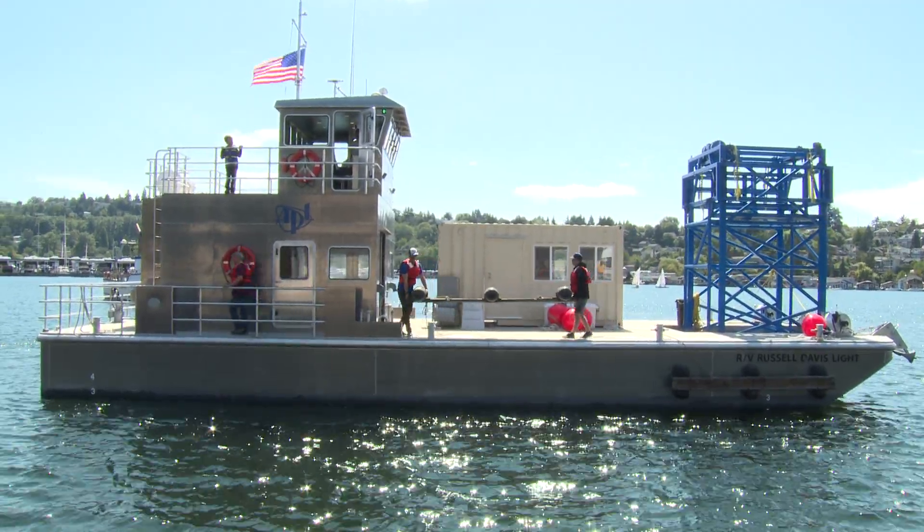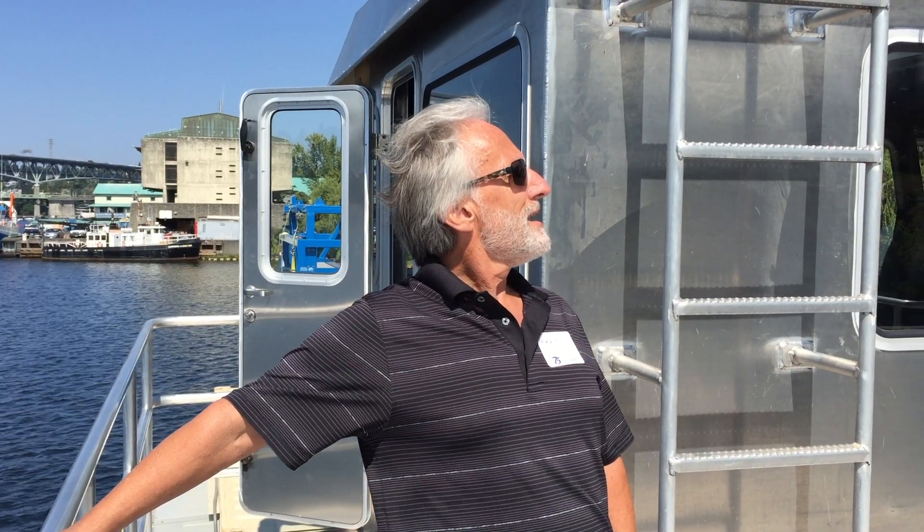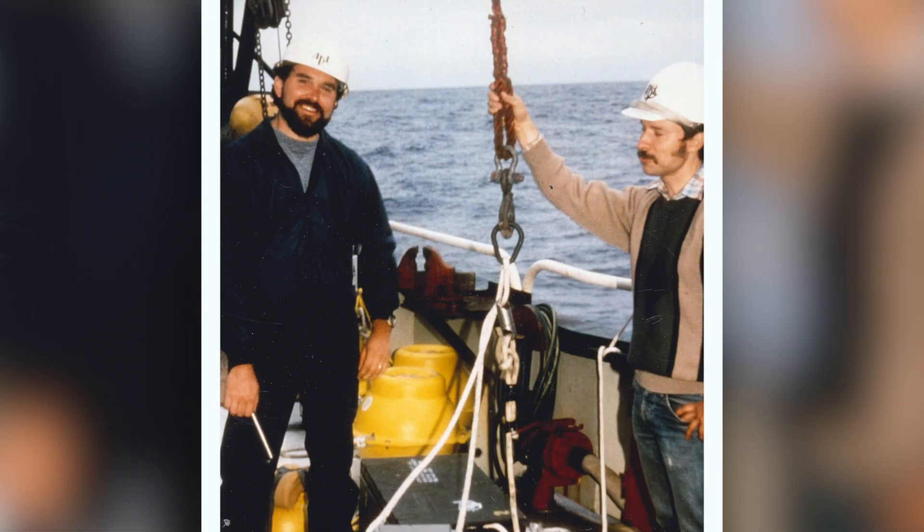Russ Light was really an amazing man. He actually hired me and was a mentor for me. The general utility of the boat is really emblematic of what Russ was — he kind of did everything at times. One of Russ's strengths was his ability to on the fly do anything that was necessary in order to get the job done.